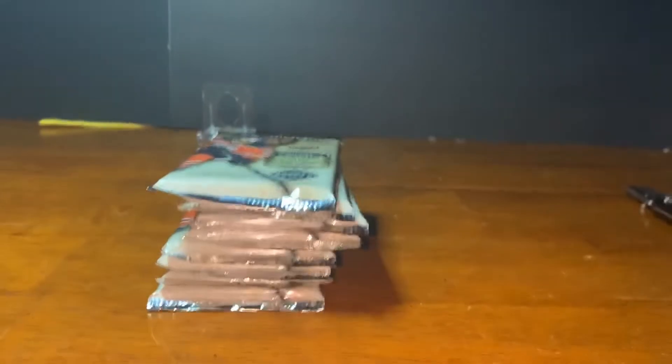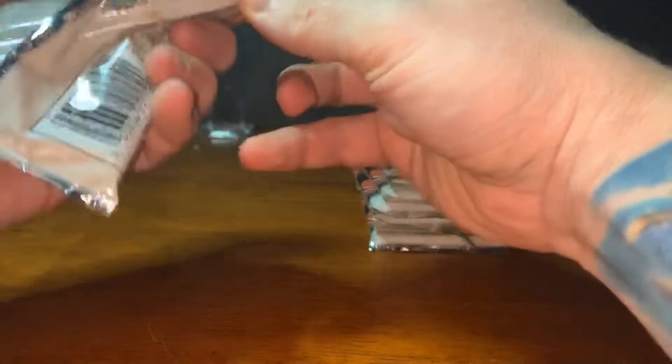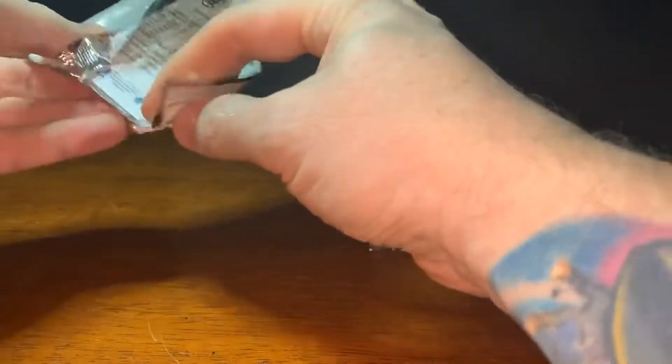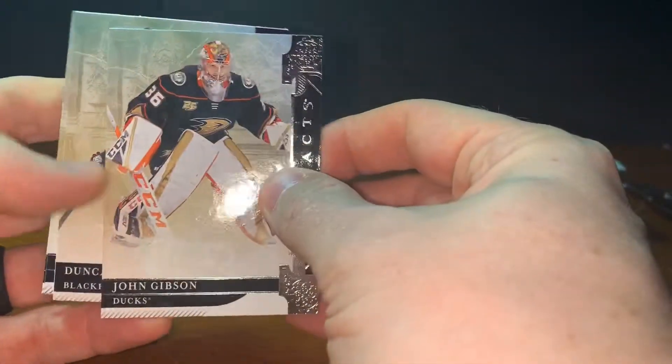I'm going a touch stir crazy here — sorry I bumped my camera. I know my kids are too. Being out of school and trying to do everything at home is pretty tough. Busting into this stuff — the first card we got is John Gibson. Let's see if I can keep those on camera.